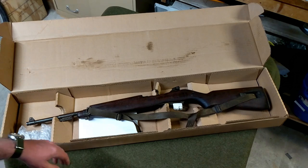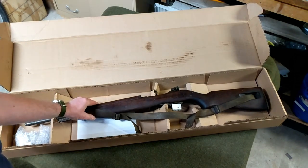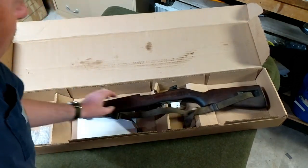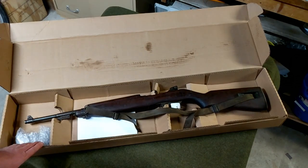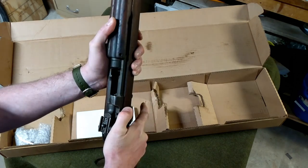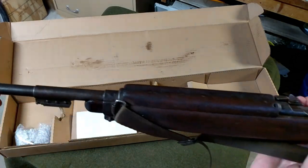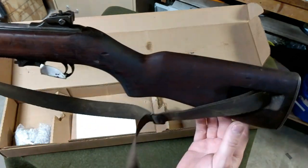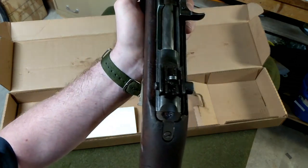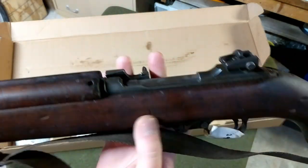There it is, and man that thing looks good — very good. The packing was pretty sparse and I could feel it rattling around, but it does not appear to have been damaged in the mail. There's a little tag here with the serial number, and it does say IBM on the back — a little hard to tell because of that older stamp style rear sight.